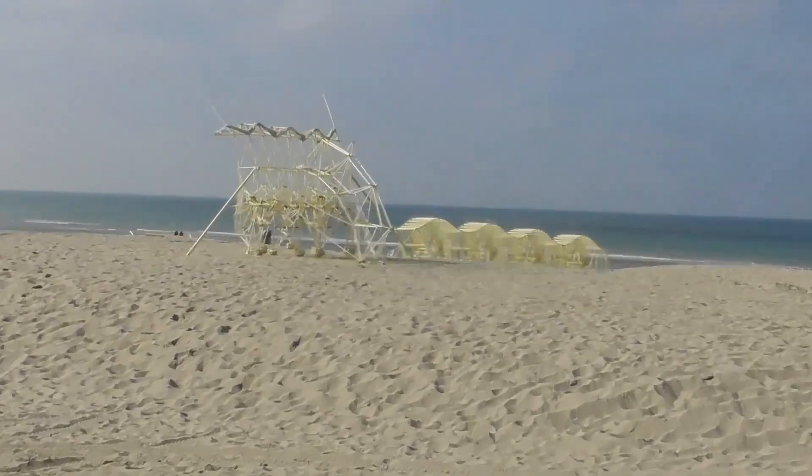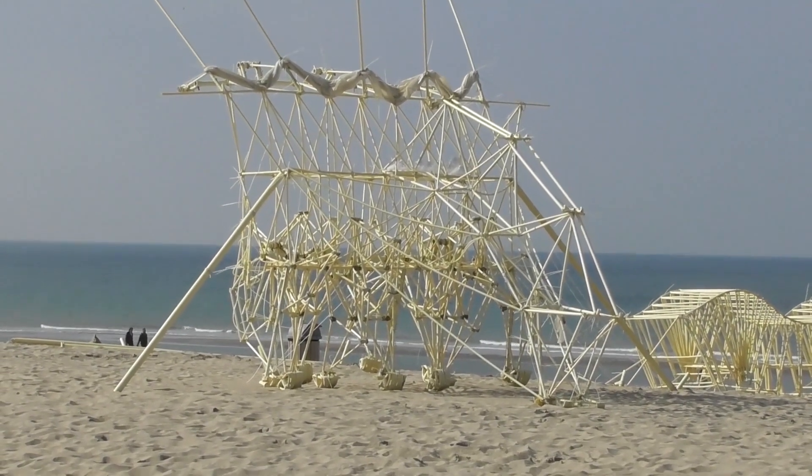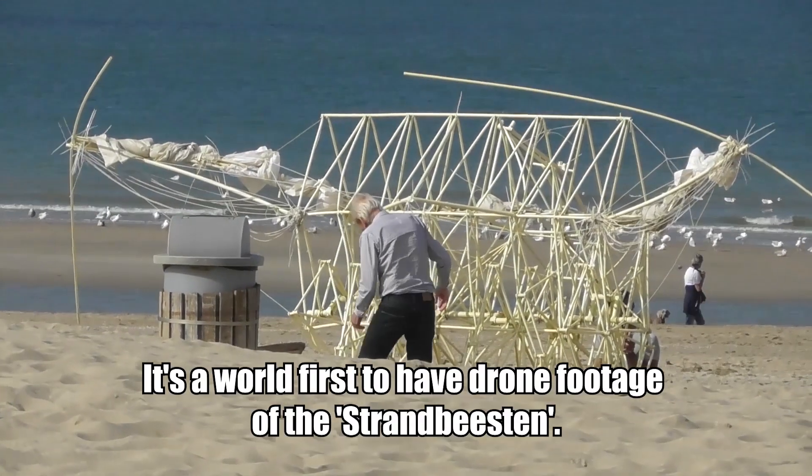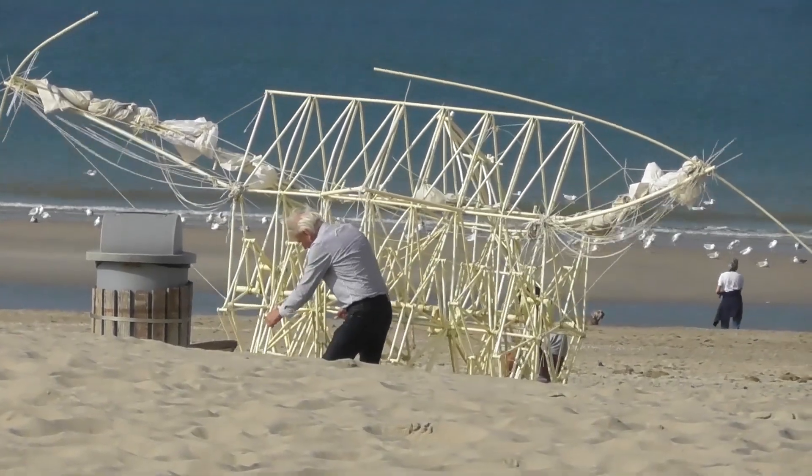Hi guys, this is Peter, not your average guy. This is the Never Mind Your Own YouTube channel and today we have something very special. Look at this — can you see that? This is Theo Jansen and he has what he calls beach animals — Strandbeesten — and these are mechanical things. They move on the wind or compressed air, and we're gonna film this with the drone while they are moving. This is amazing.